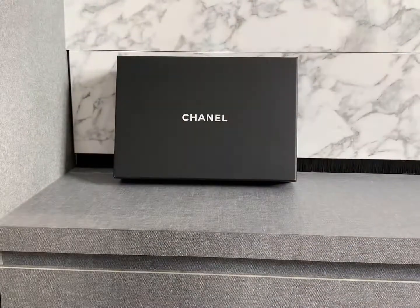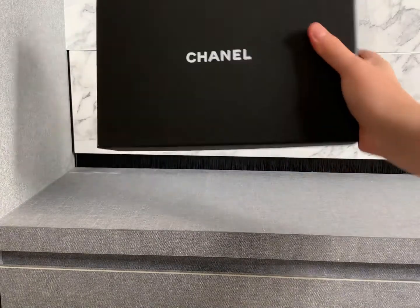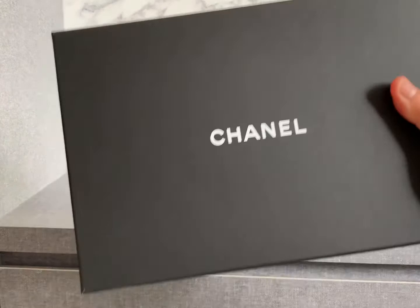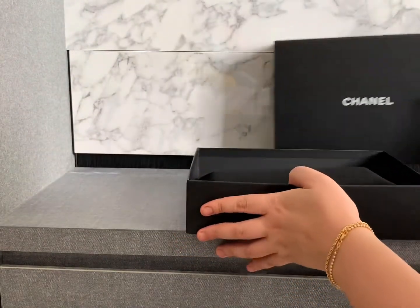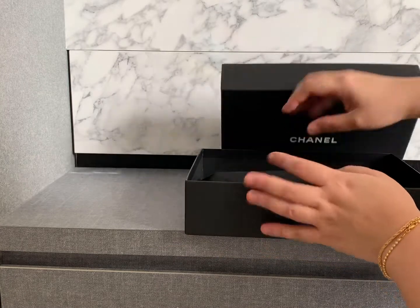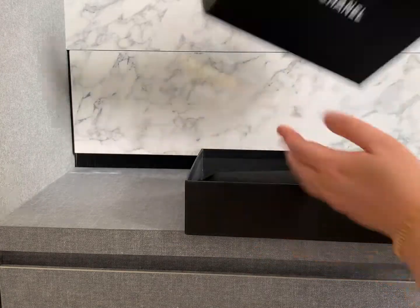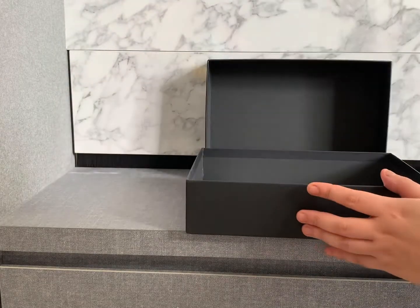Hello everyone, welcome back to my channel. You see another Chanel box! I have finally pulled the trigger to purchase this piece from Chanel — it's considered in the middle of a bag and an SLG, so I think when I say this you will know what I have been purchasing.